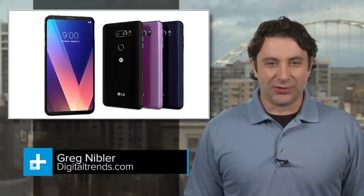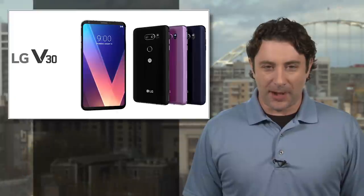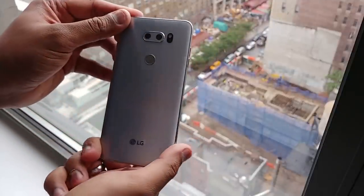It's Thursday, August 31st, and LG is back in the smartphone game with the new V30. A follow-up to the popular G6 and last year's V20, the new V30 is packing all of the new standard features for an Android smartphone phablet.